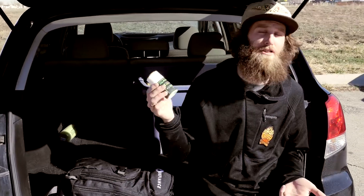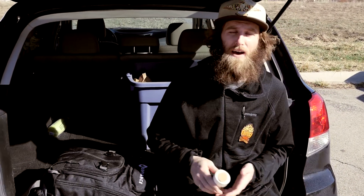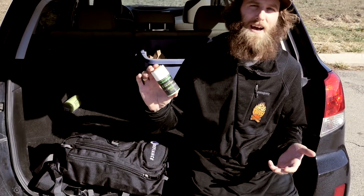Another little accessory I like to have is some rub-on wax. If temps warm up and the snow slows down in the afternoon, this will keep your skis running fast all day long.